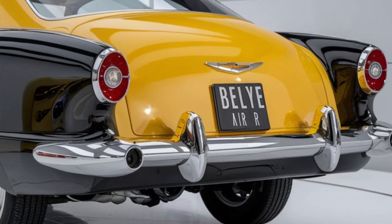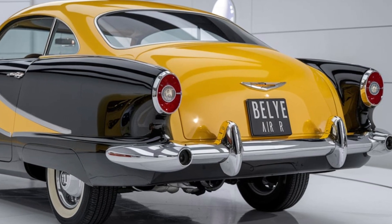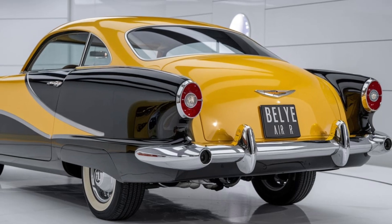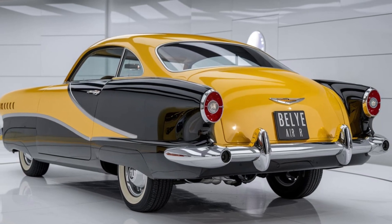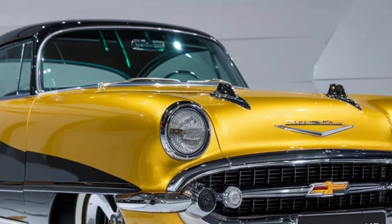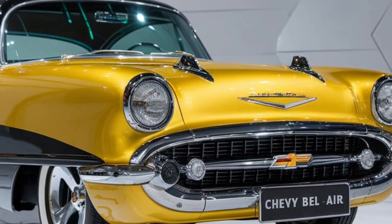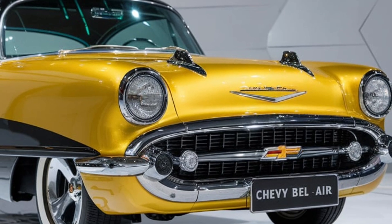First, let's talk design. The 2025 Bel Air pays homage to its classic roots while incorporating sleek, contemporary lines. With a bold front grille, retro-inspired headlights and a streamlined silhouette, it captures the essence of the original model but brings it firmly into the 21st century. You'll notice the chrome accents that harken back to the 50s, blending nostalgia with modern aesthetics.